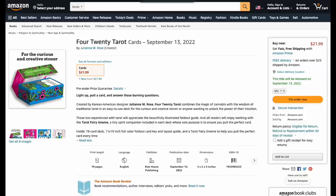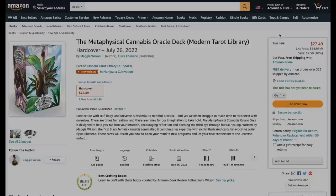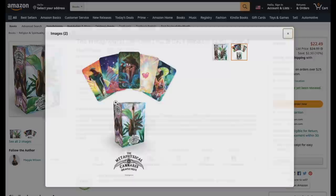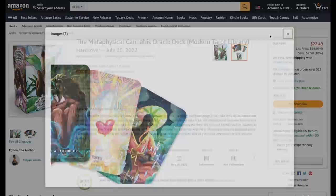A much better version for your 20 bucks is the Metaphysical Cannabis Oracle Deck. It looks fantastic — such good art, so wild. I love this deck, a fantastic-looking deck. It's the number one release in marijuana cultivation, with a 128-page book. It's a thick box, maybe 40-50 cards, and for 20 bucks I'll take it.